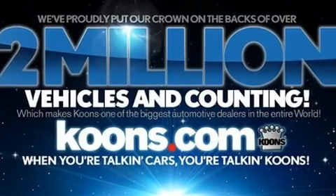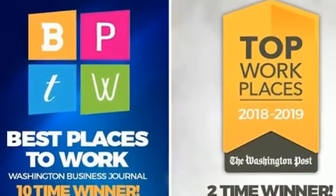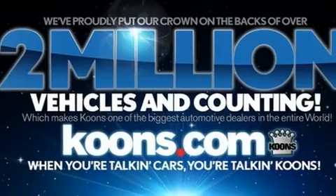For drivers who enjoy the natural environment, a power moonroof allows an infusion of fresh air. Audio features include a CD player with MP3 capability and six well-positioned speakers.